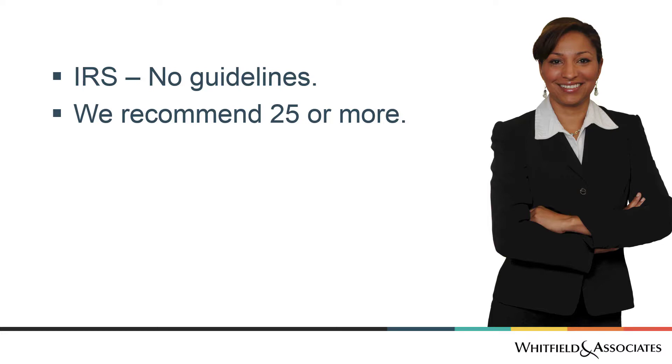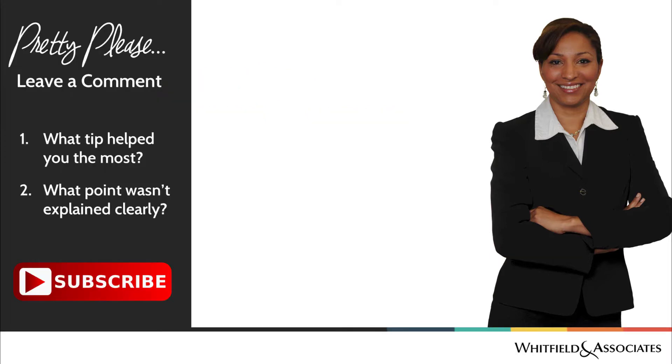I hope this information was helpful. If you have a question, please leave it in the comments. And if you'd like to get more tips, be sure to subscribe to our channel. At Withthe Loon Associates, we're here to help you get organized, get in compliance, and get control of your finances. Be sure to visit our website at churchcpa.com. Thank you, and have a blessed day.